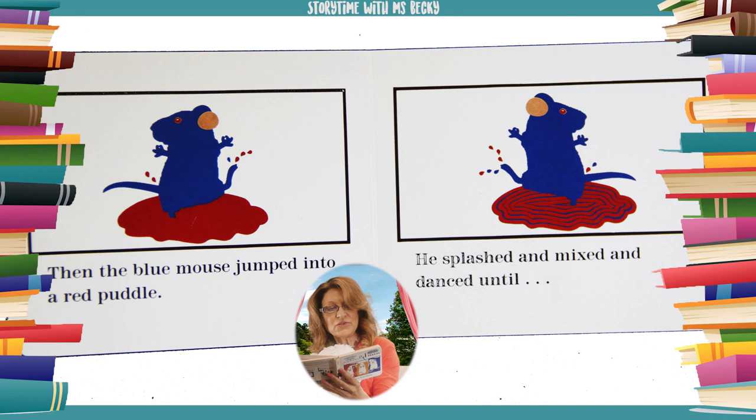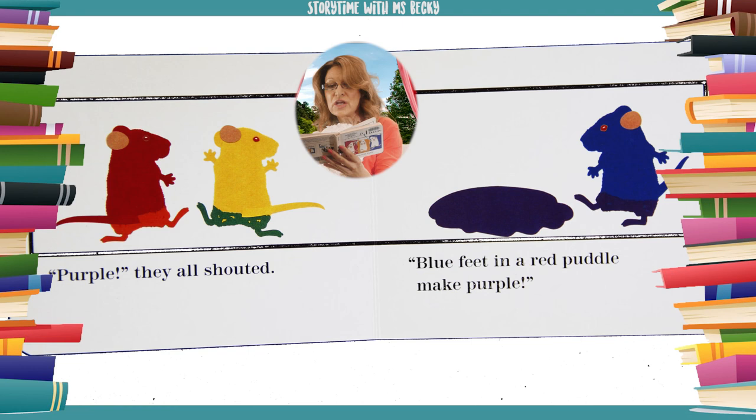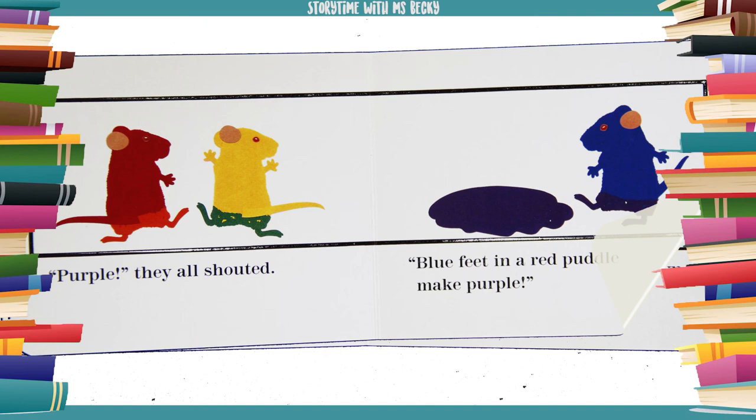Then the blue mouse jumped into a red puddle. He splashed and mixed and danced until... Purple! They all shouted. Blue feet in a red puddle make purple.